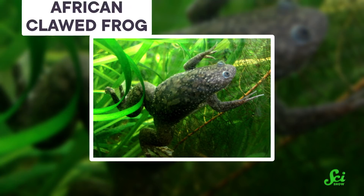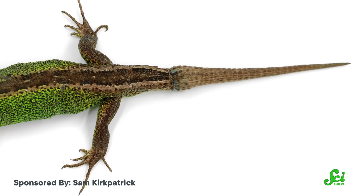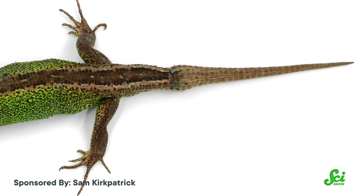Speaking of body hacks, last week in the journal Science Advances, a study announced it is possible to help African clawed frogs regrow the upper part of their amputated leg. We humans may be able to stitch cuts back together, or even regrow a decent chunk of our liver. But in general, we are not known for having regeneration superpowers—we're not like lizards or crabs, which can regrow way more complex body parts, like entire limbs.